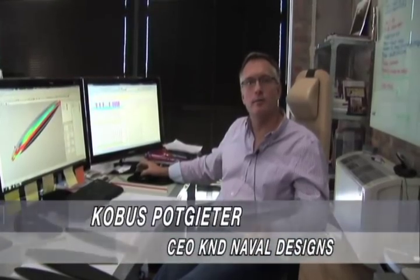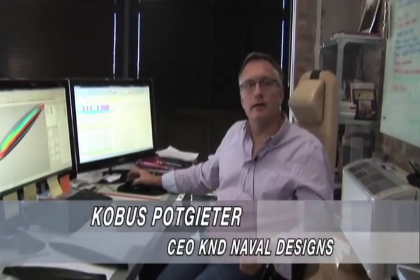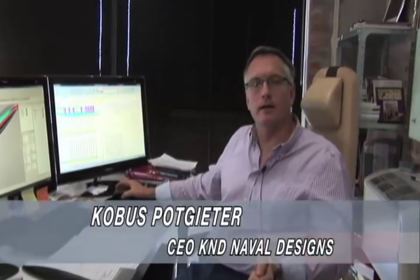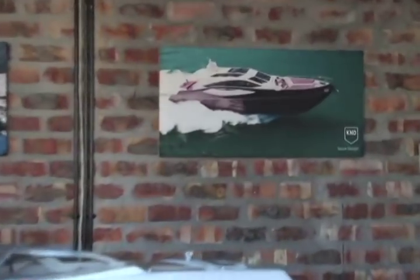Hi, my name is Kubes. I'm the CEO of Kubes Naval Design. We started the business in 1984 and we've been in a naval architectural yacht and boat design business for the last 25 years.